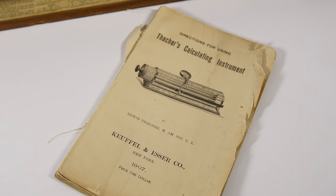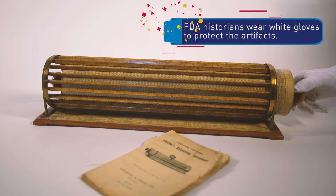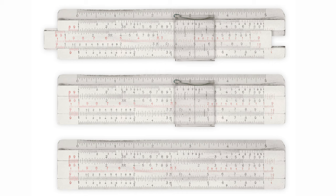This is actually a calculating device — the Thatcher Calculating Instrument. It was patented in 1881, and it was a very powerful calculating tool. Probably because it was both round and could slide back and forth, it had almost the power of several individual slide rules. So it could do multiplication, division, calculate interest, and calculate roots and powers of numbers — to about five significant figures. It was also accurate to within about 0.01 percent, which is incredible accuracy for that time.